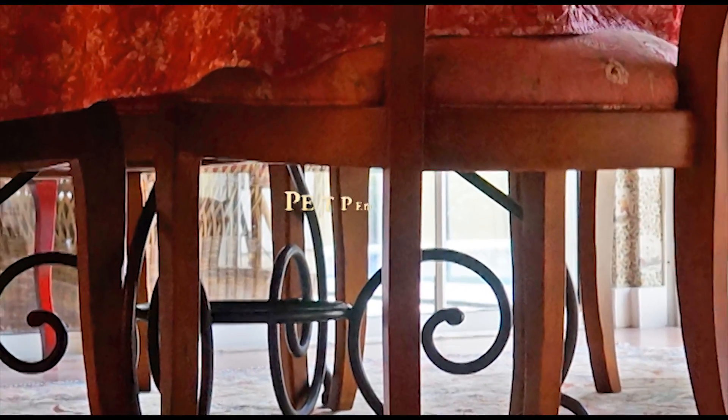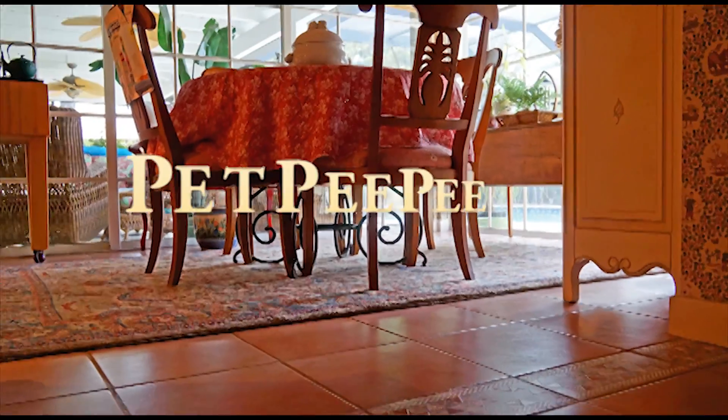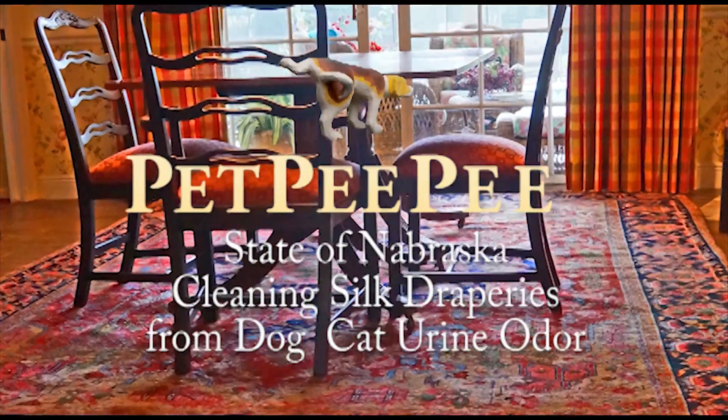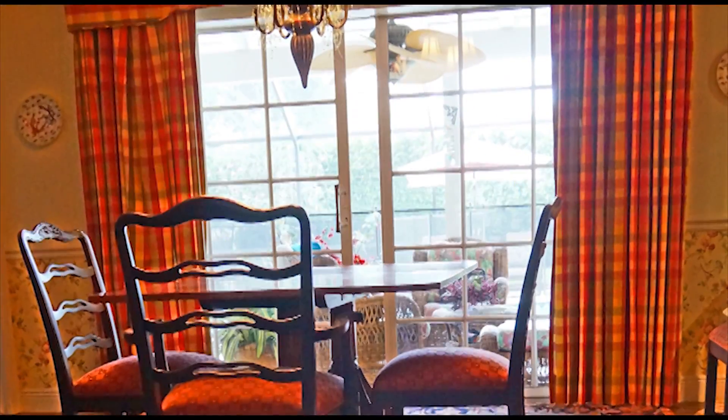Hello, my name is Mayor Martin. I'm the owner of Pet PP System, a service to remove dog and cat urine odor from custom-made drapery, Oriental rug, and our secret is Dead Sea Minerals. I brought this product with me from Israel.